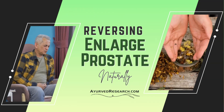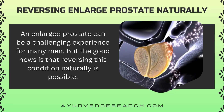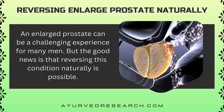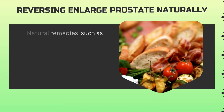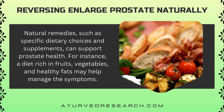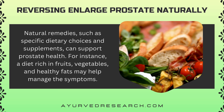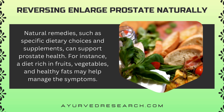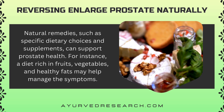Reversing enlarged prostate naturally. An enlarged prostate can be a challenging experience for many men, but the good news is that reversing this condition naturally is possible. Natural remedies, such as specific dietary choices and supplements, can support prostate health. For instance, a diet rich in fruits, vegetables, and healthy fats may help manage the symptoms.